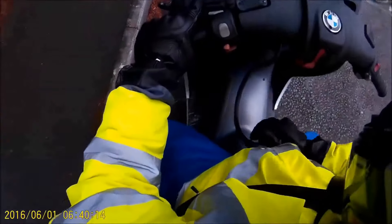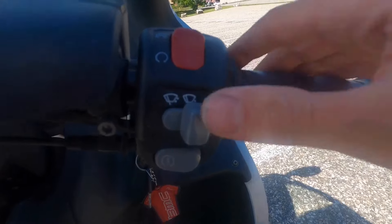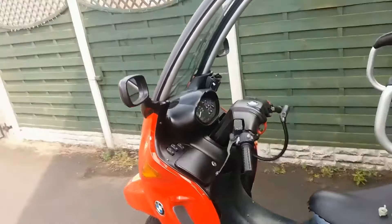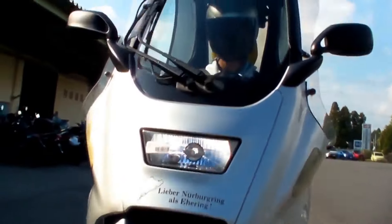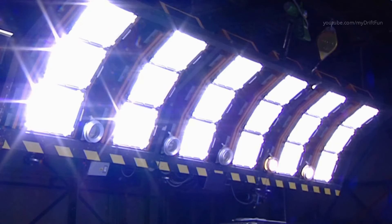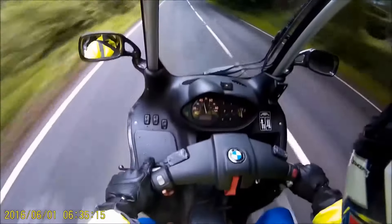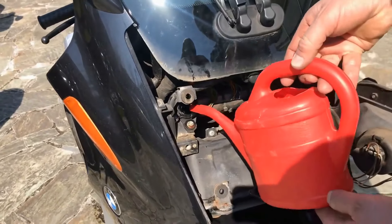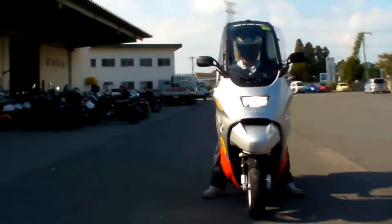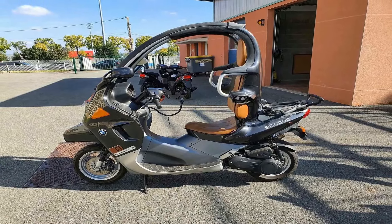Maintenance and servicing for the BMW C1200 are crucial to ensure that your ride stays in top condition. Regular maintenance checks, such as oil changes, brake inspections, and tire rotations, are essential to keep your bike running smoothly and safely. When it comes to servicing, it's important to find a trusted mechanic who knows the ins and outs of your BMW C1200. They will be able to perform thorough inspections, identify any issues, and make necessary repairs to keep your bike in peak performance.